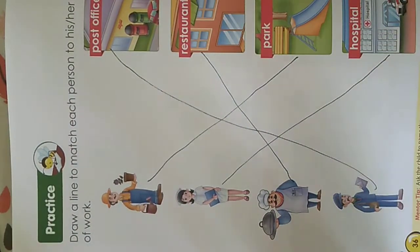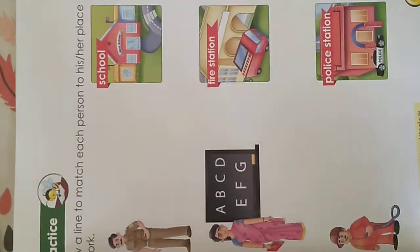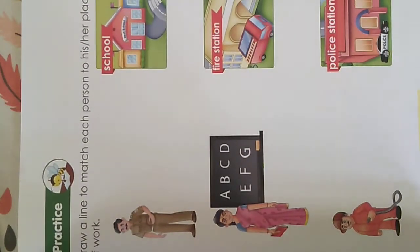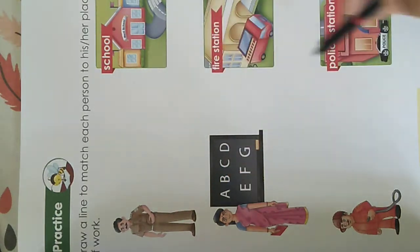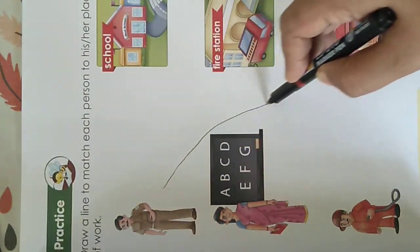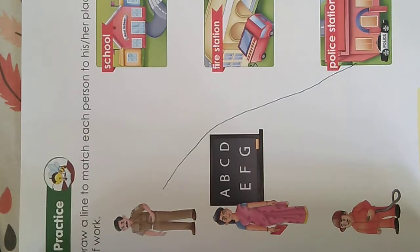Once you are done we will go to the next assignment. Now what do we have here? Again we have to match each person to his place of work. Who is this? Yes, he is a police officer. Where does a police officer work? In the police station. The police officer helps us to stay safe and catches hold of thieves and robbers.